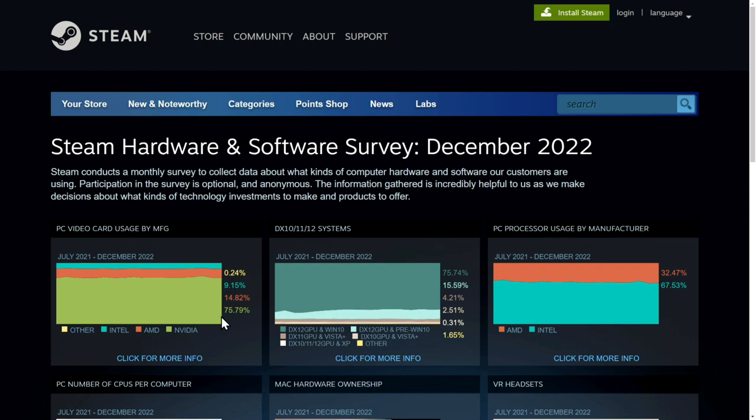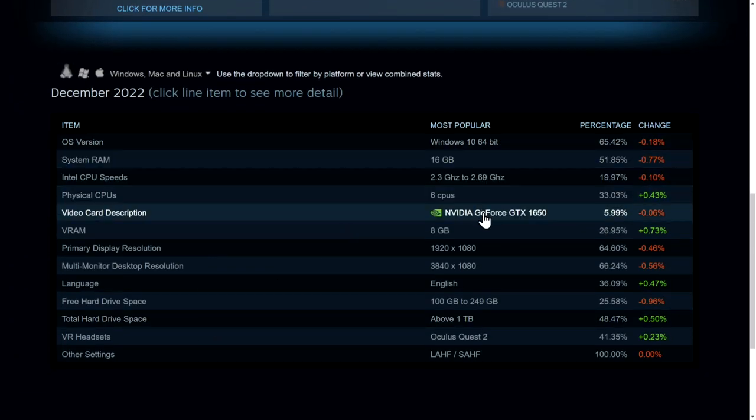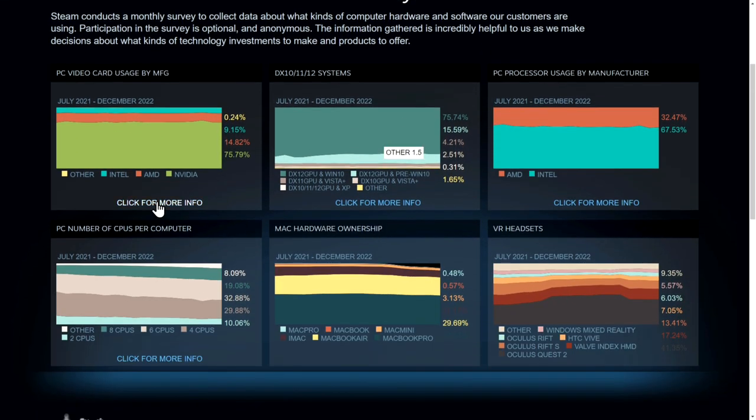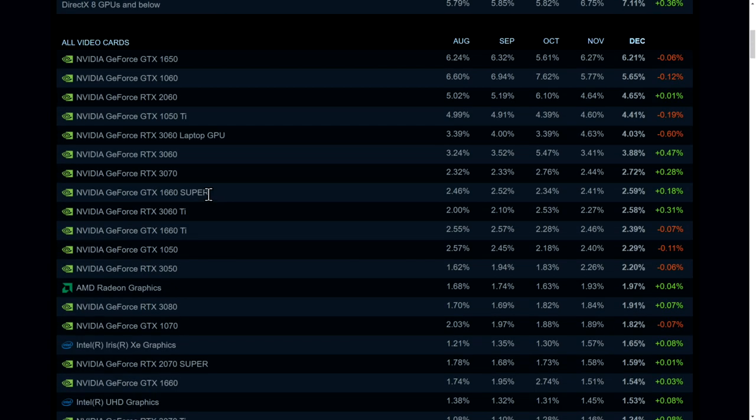The most popular graphics card is NVIDIA's GeForce GTX 1650. When we go into more detail, we see that of the top 10 video cards, 9 are NVIDIA's 50 or 60 GPUs and only one 70 card, which is the 3070. The first 80 card appears at rank 14.